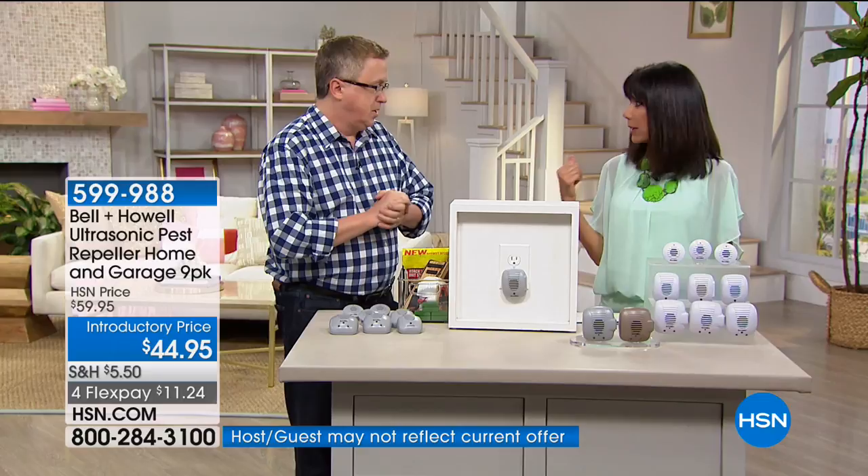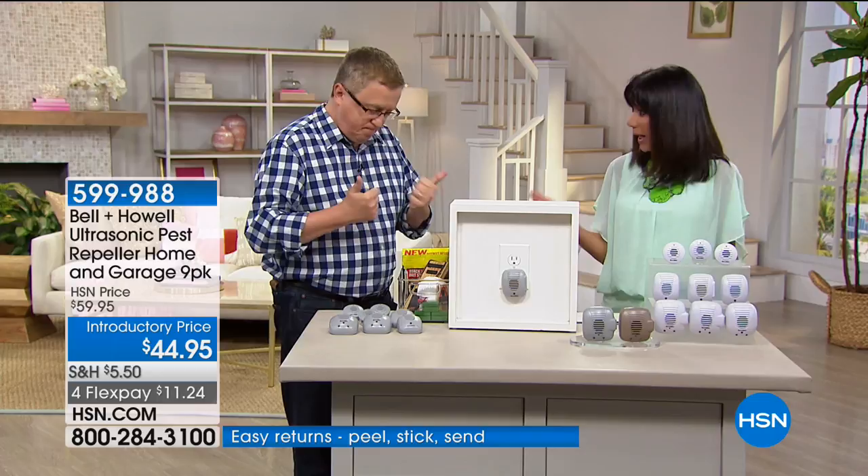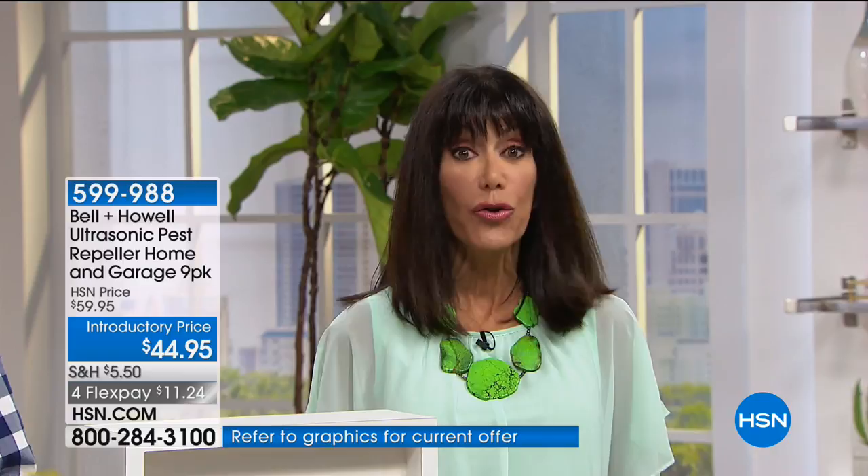These work great for apartments, condos, boats, campers, RVs — anywhere you've got an outlet, you plug it in. It's a safe, easy way to repel pests. The best part is you're not hiring someone to come spray chemicals all over your floor, and you don't have to worry about kids or pets.